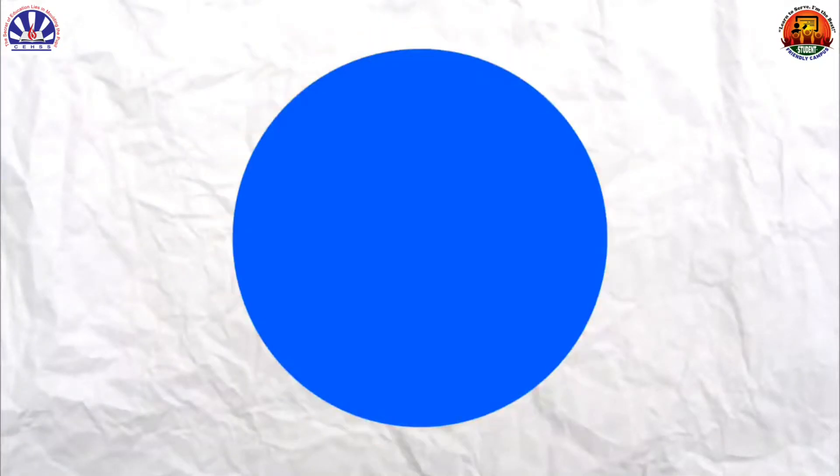Pi is the ratio of a circle's circumference to its diameter and, amazingly, for all circles of any size, pi will always be the same.